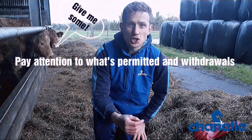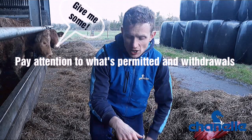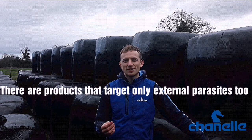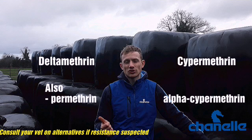That pour-on is going to have a shorter meat withdrawal than an injectable product. But note, it's not licensed for use in a lactating dairy herd. So that dairy farmer is going to look for an abamectin-based product, the likes of epermectin. If you're looking for a product to kill only the external parasites — the lice and the mites — then you're looking for a synthetic pyrethroid. On the counter in your vet's or in your co-ops, look for active ingredients called deltamethrin or cypermethrin.